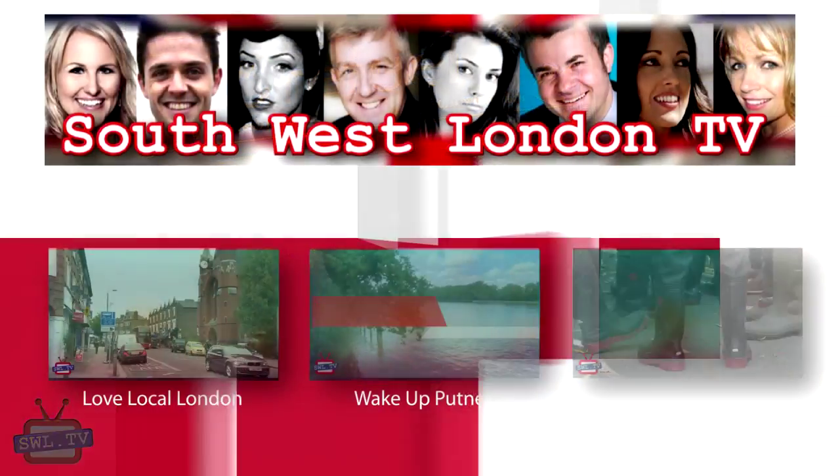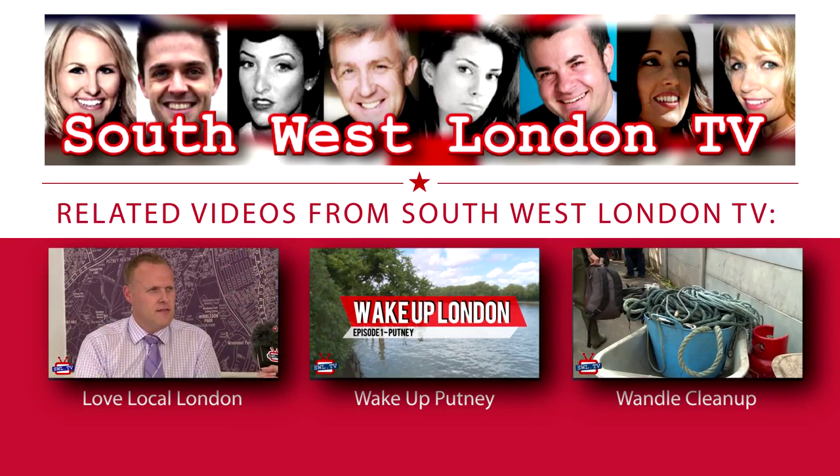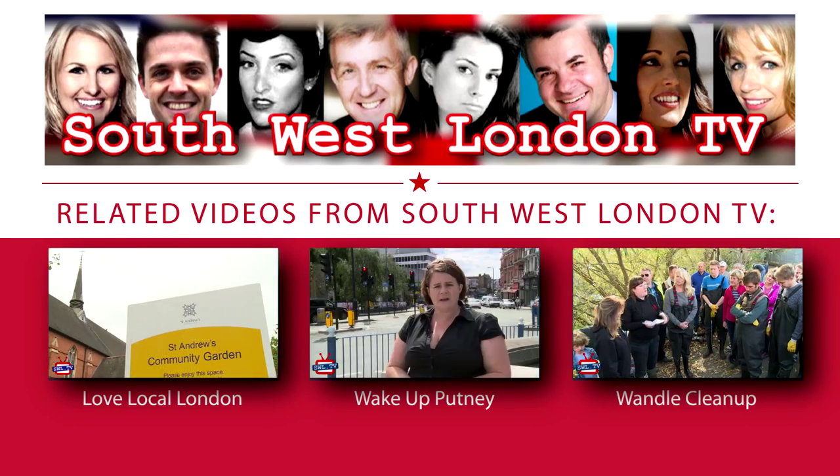So that's the end of my quick tour of places to wake up in Earlsfield. Obviously we can't feature everywhere in the area, but if you know a great spot to wake up in South West London we'd love to hear from you — please leave a comment on YouTube or contact us on Twitter. Thank you for watching this episode of Wake Up London.